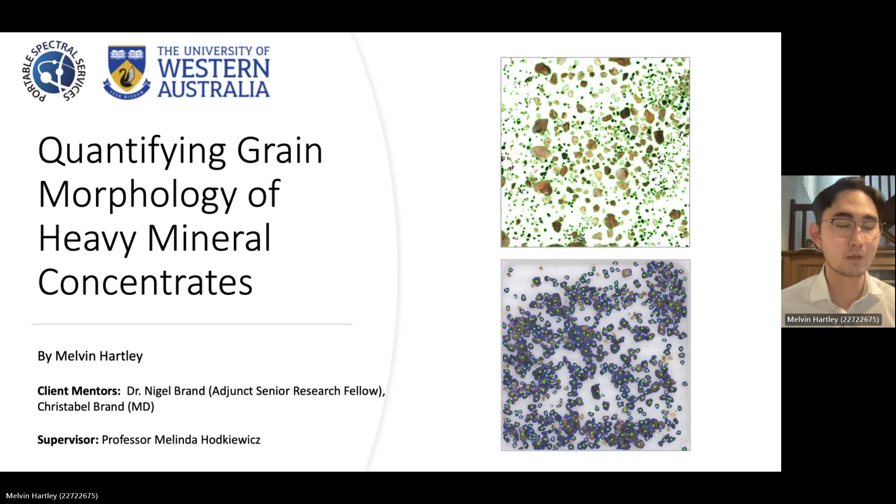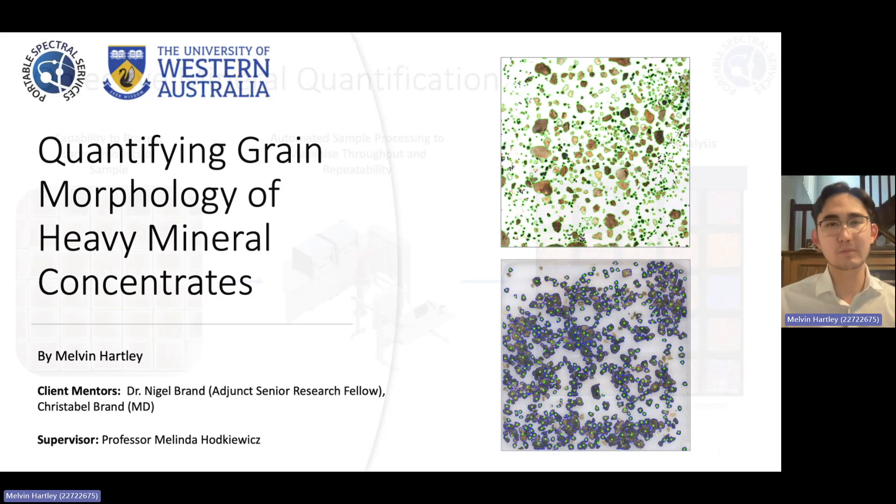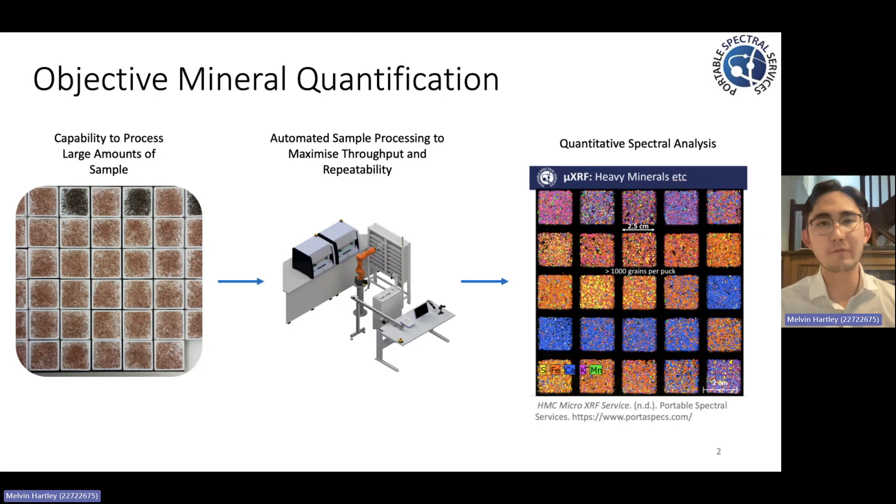But why are we doing this? In the realm of geological analysis, it's common to find many outdated methodologies that are heavily reliant on manual, on-site inspections and subjective classification criteria. Recognizing this, Portable Spectral Services is leading the charge to modernize and automate this geological lab work.